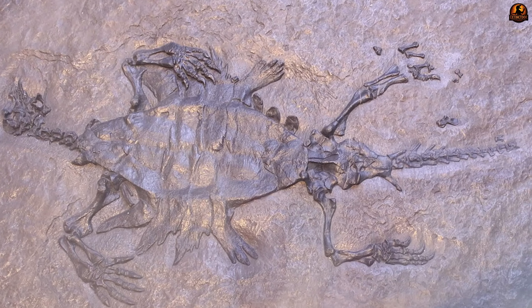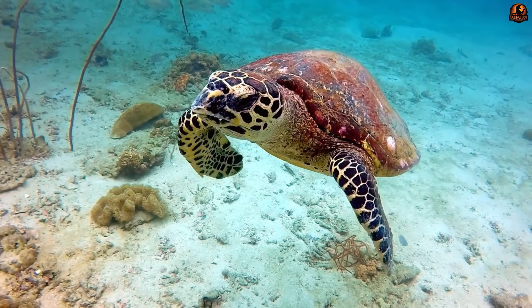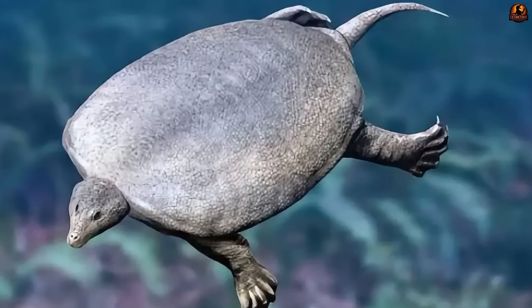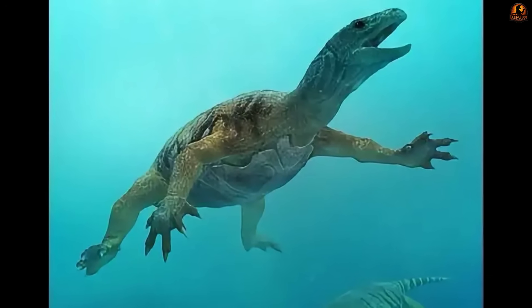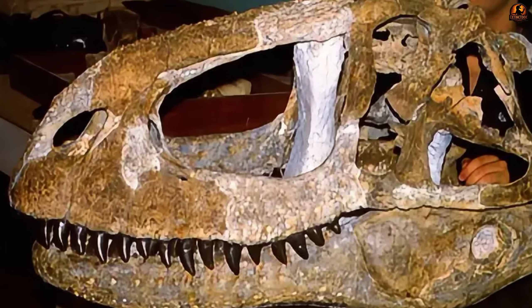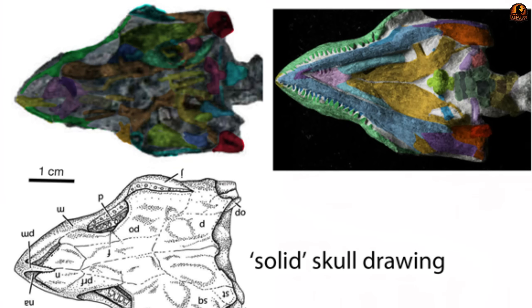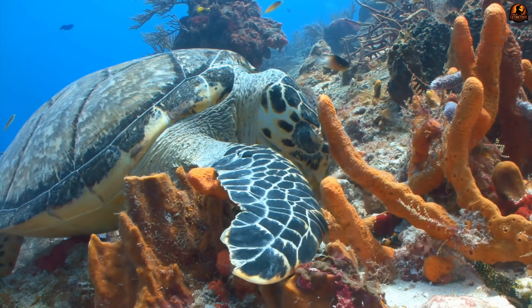The specimen possessed an unmistakably turtle-like body plan, complete with characteristic broad flattened form and distinctive limb structure. However, where modern turtles have smooth toothless beaks perfectly adapted for their varied diets, this ancient creature displayed rows of sharp functional teeth lining both upper and lower jaws. These were not remnant tooth buds but fully developed dental structures actively used for feeding — small but numerous, arranged in precise rows along the jaw margins, with pointed recurved tips ideal for grasping and processing food in an aquatic environment.